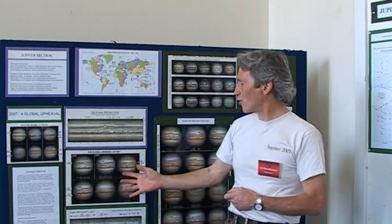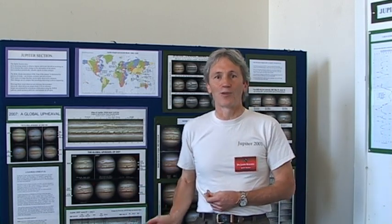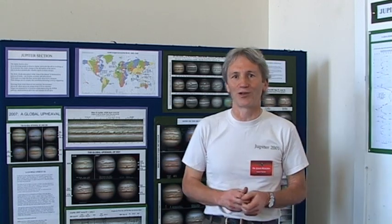As you see here, there are now fantastic images of Jupiter, produced by imagers all over the world, and the BA Jupiter section analyzes those contributions from everyone all over the world.